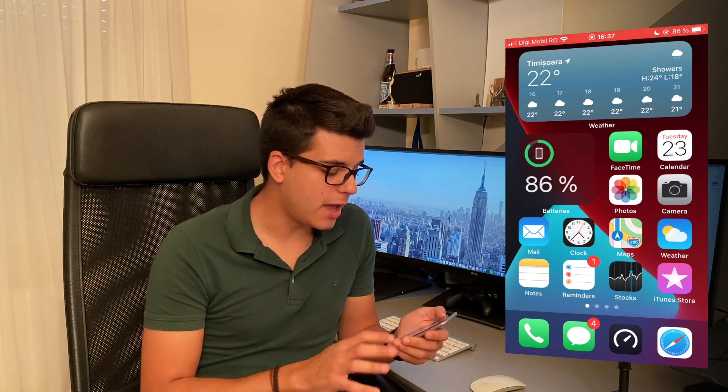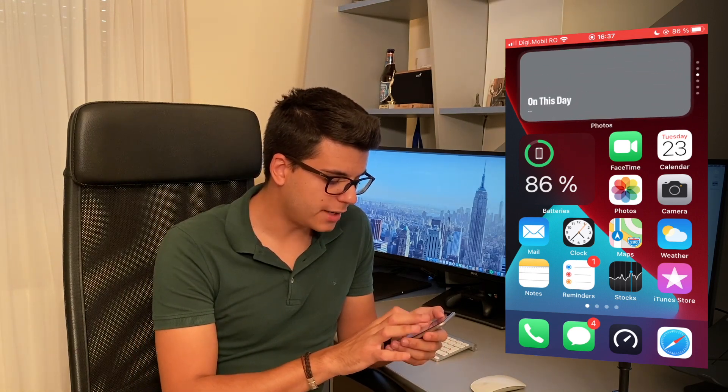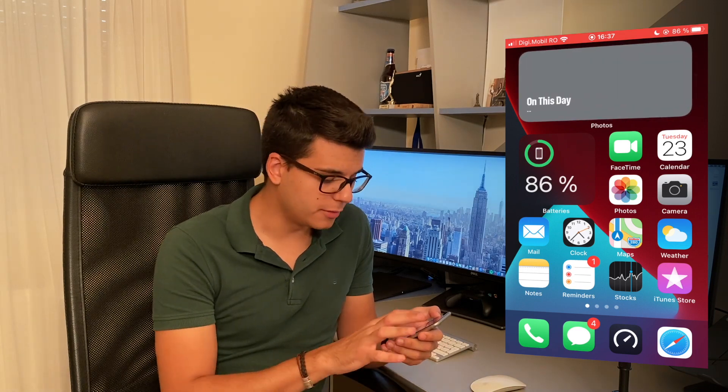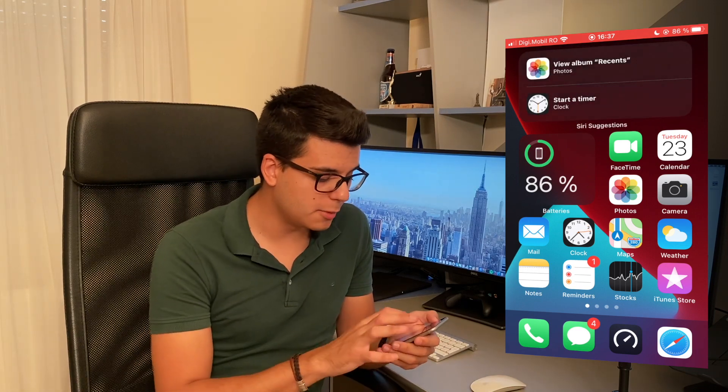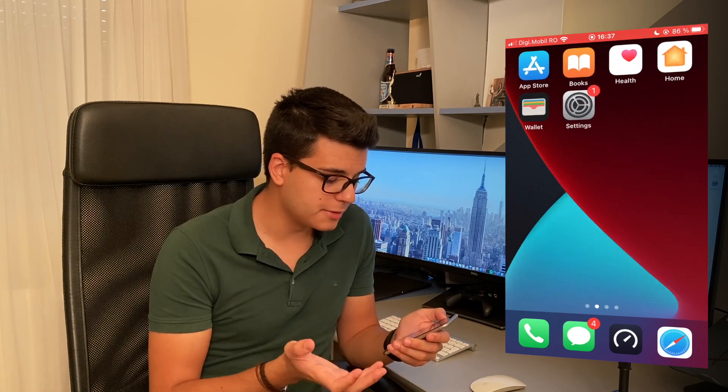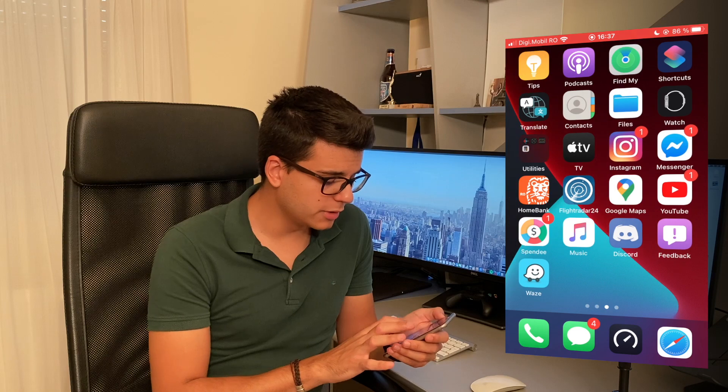As you can see on the first screen I have some widgets here so you can cycle through them. It works really smoothly — you wouldn't expect this from a five-year-old phone, at least I don't, because back in the day with updates iPhones just tended to get really slow, but now it's not the case anymore.